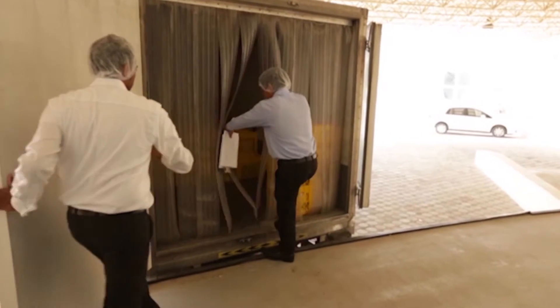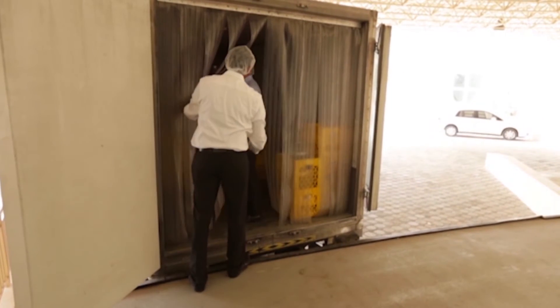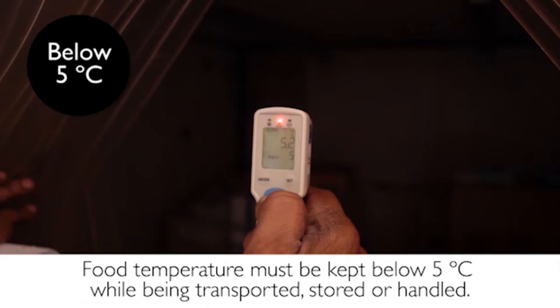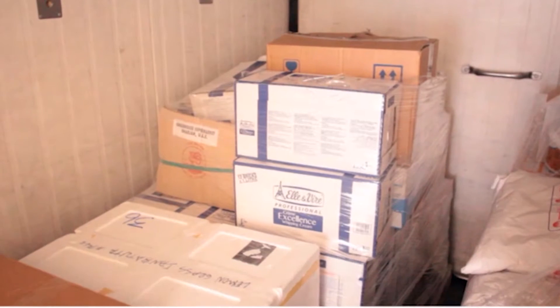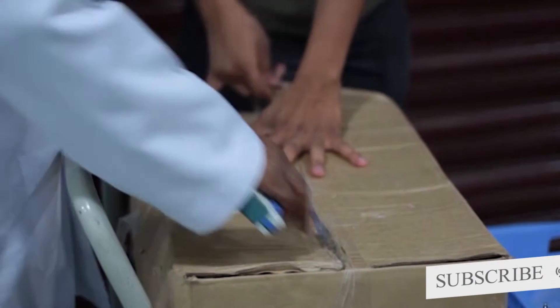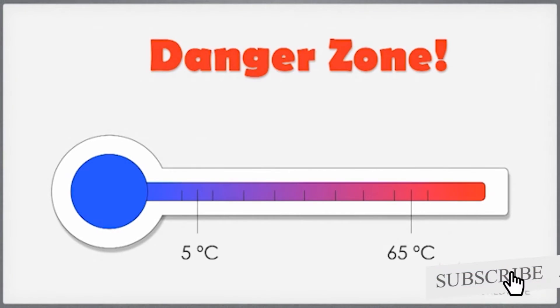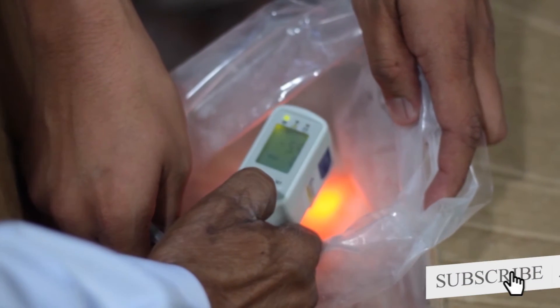An important principle in temperature control is called the cold chain. Throughout the entire supply process, the cold chain refers to the fact that food must be maintained at below 5 degrees Celsius, whether it is transported, stored or handled. Remember that 5 degrees Celsius is below the danger zone, so if we keep food at below this temperature, we will really help to stop the multiplication of dangerous bacteria.